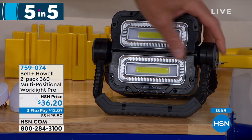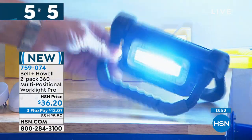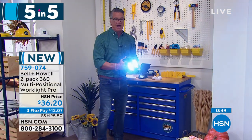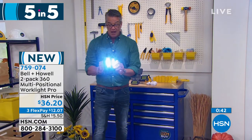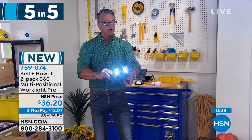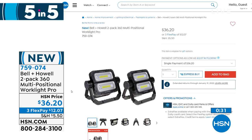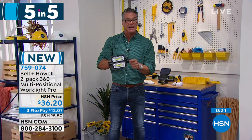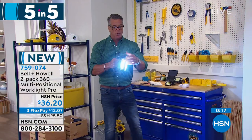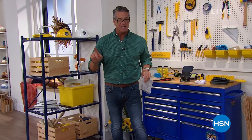Final item in our Five in Five: a two-pack of multi-purpose lights. They're incredibly bright and you can adjust them in any direction. Grab the handle and use it as a work light wherever you need. You can angle the light any way — tip it to use on the ground or above you. I own these and bought them the first time I aired them. You can use one light at a time or both simultaneously. For $36 you are getting two of them — and that is our Five in Five.